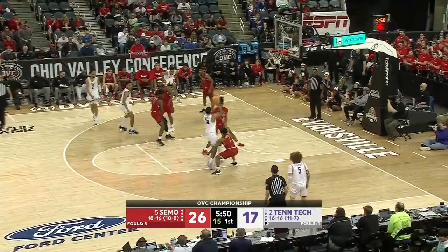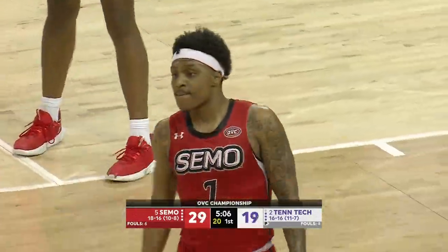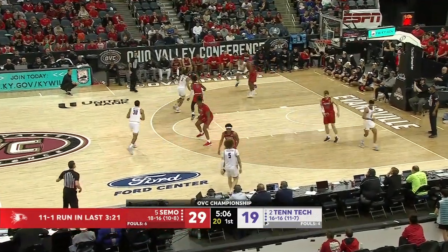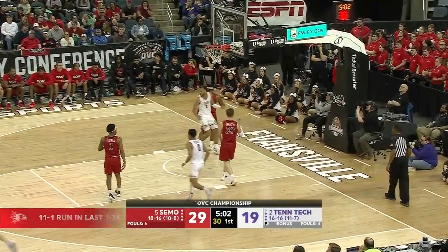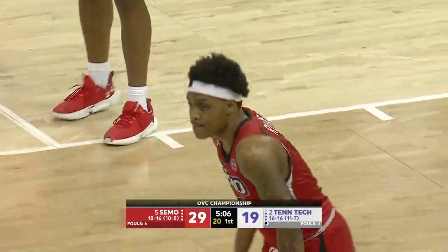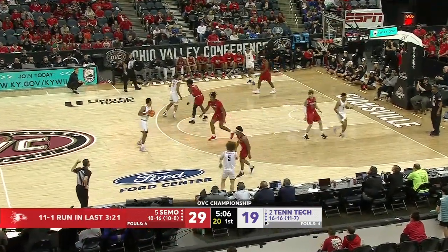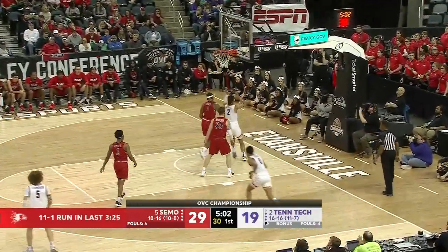Largest lead for SEMO. Wood with the right hand. Tennessee Tech, with their ability to shoot the three, can erase a lot of deficits in short order. Nice cut — Seabree with the finish.